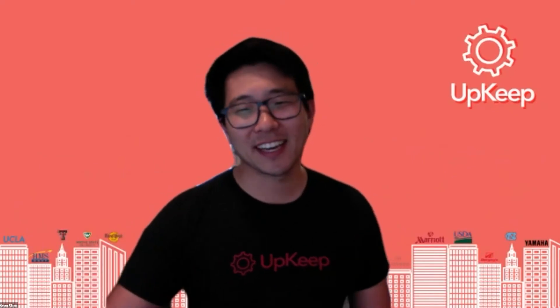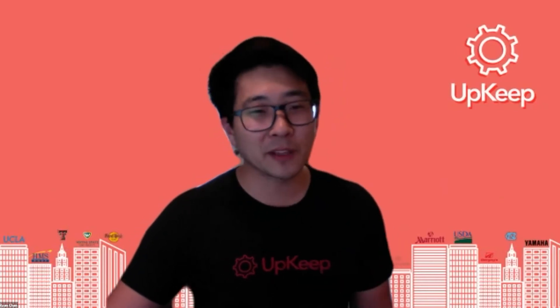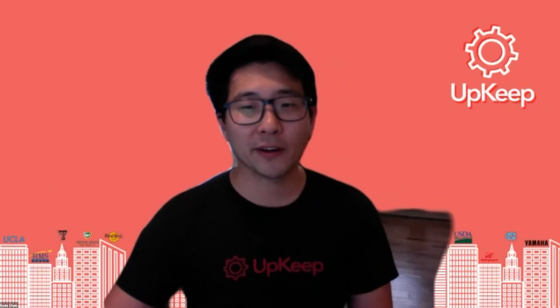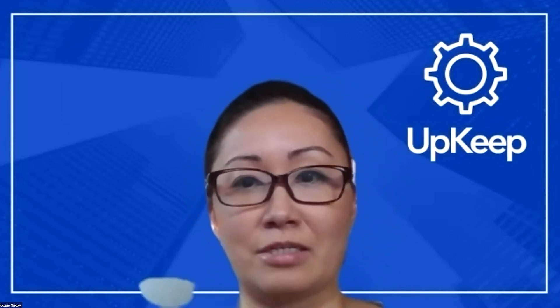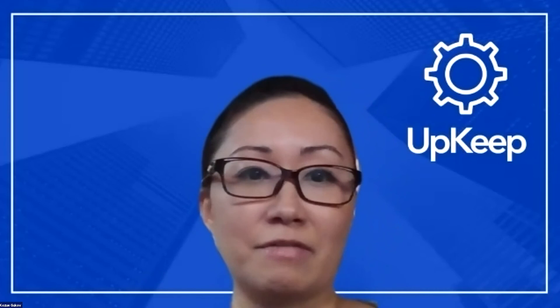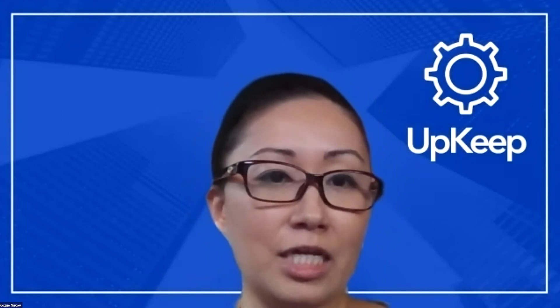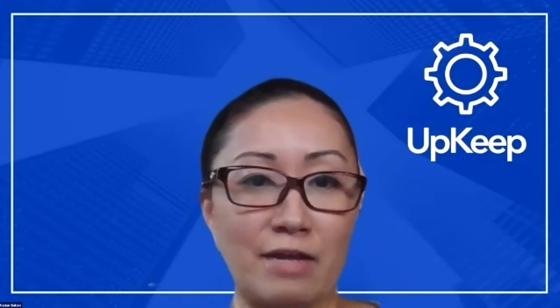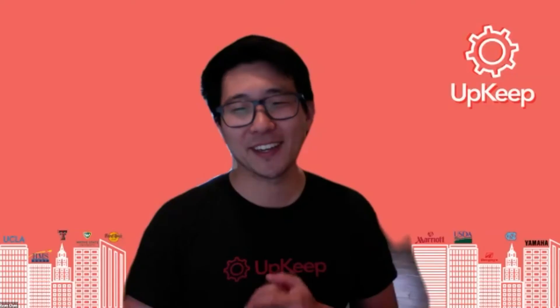Another question I always ask is: what's a project you've worked on, or maybe something you're currently working on that you're really proud of? The opportunity to improve the experience for our customers and grow adoption and engagement is a really fun challenge for me. Now that Jeff, our growth engineer, has joined the team, we can really get going on all these projects that I've been mapping out over the last two months. Looking forward to what's coming down the pipeline.